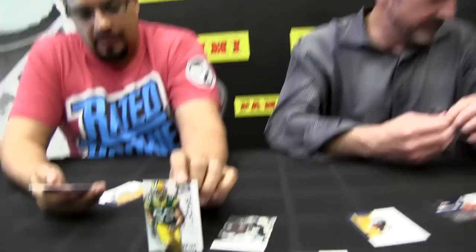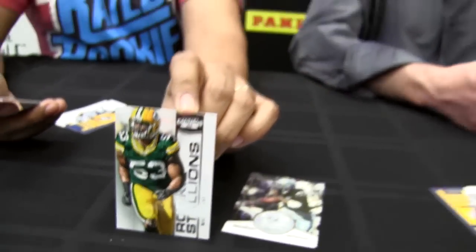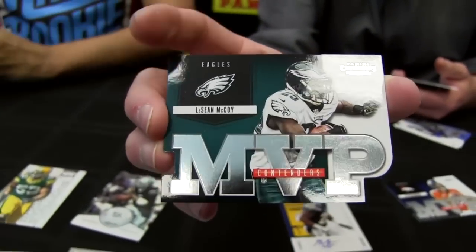It's my last pack here — I've blown through it. Rookie Stallion, Nick Perry, linebacker from Green Bay. He's a big-time player — he fits well in that system. MVP Contenders — Shady McCoy. Very nice, to be back and healthy for another great year. And there are gold and black versions of MVP Contenders, gold versions of Rookie Stallions, and gold versions of Legendary Champions as well.